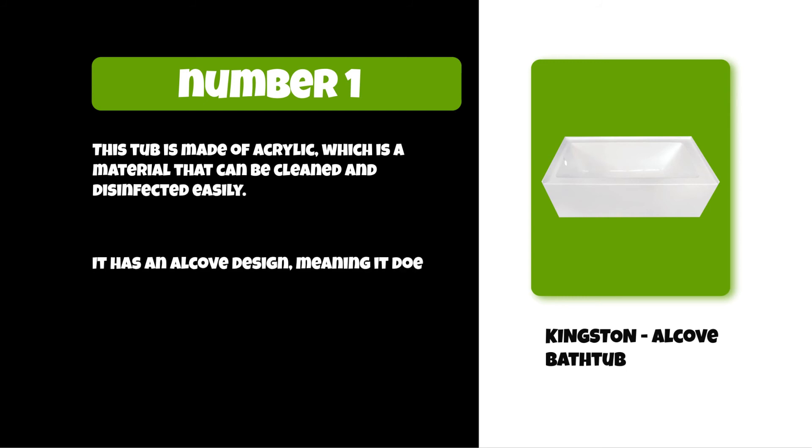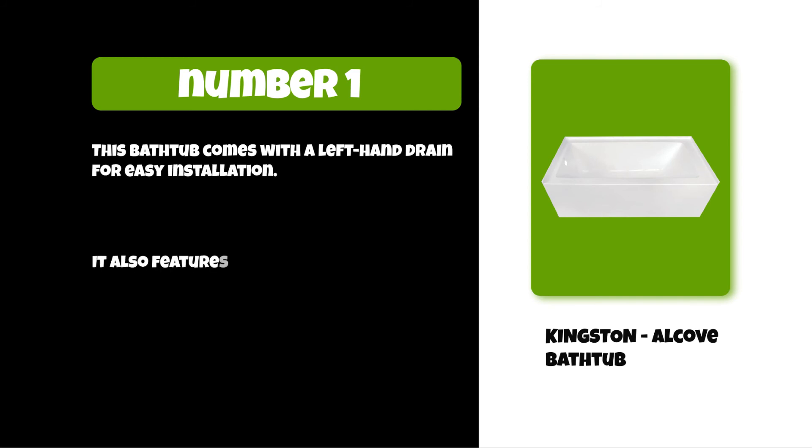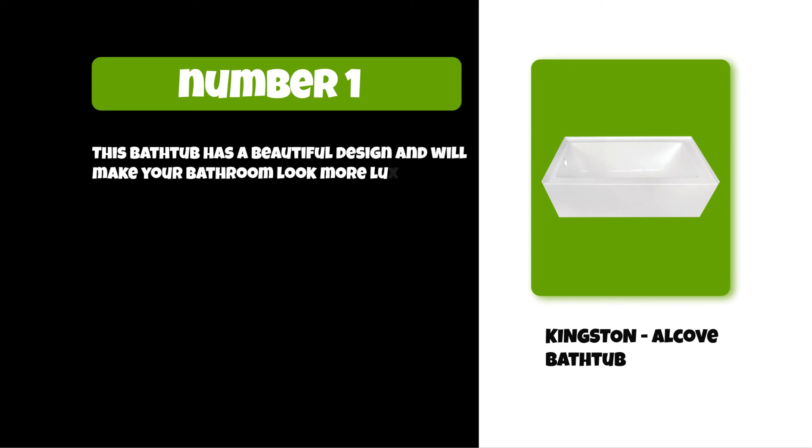It has an alcove design, meaning it doesn't take up the entire floor space in your bathroom. This bathtub comes with a left-hand drain for easy installation. It also features a euro-style sloped wall making it easier to get in and out of the tub. This bathtub has a beautiful design and will make your bathroom look more luxurious.